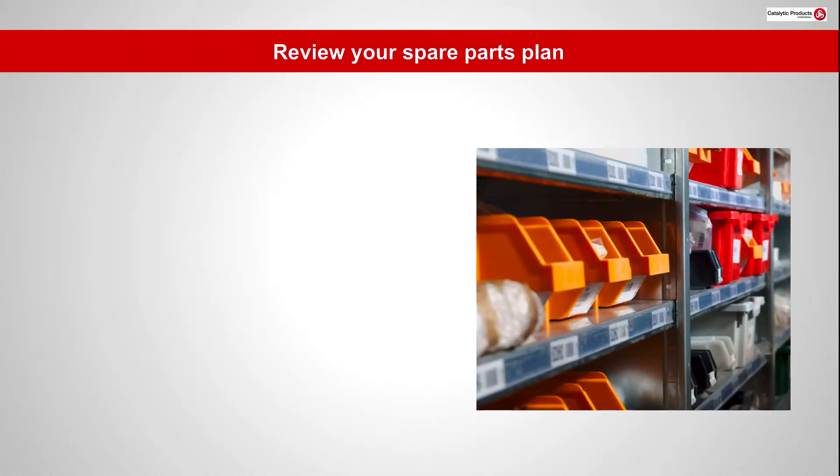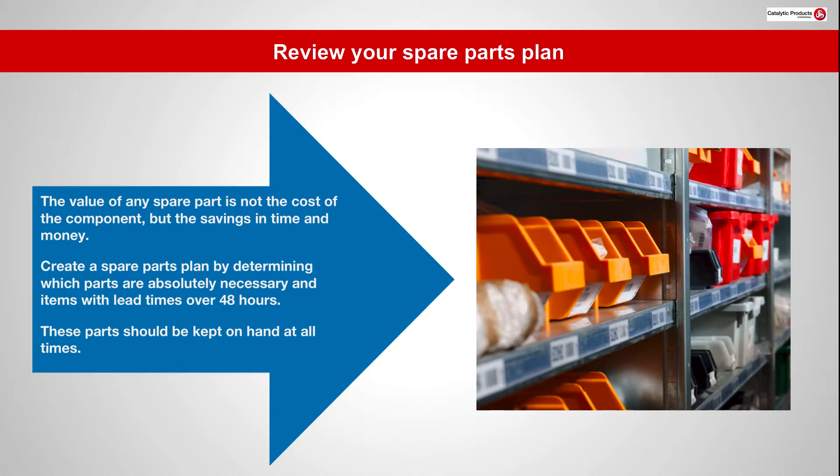The value of any spare part is not the cost of the component, but the savings in time and money. Create a spare parts plan by determining which parts are absolutely necessary and items with lead times over 48 hours. These parts should be kept on hand at all times.